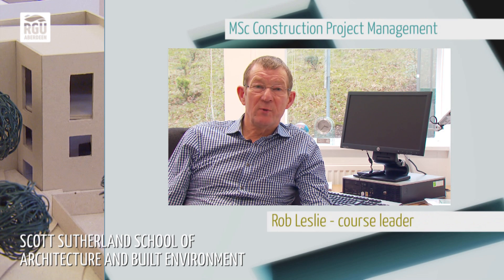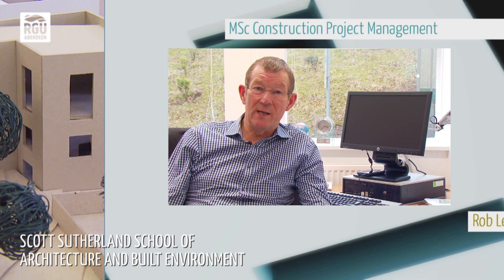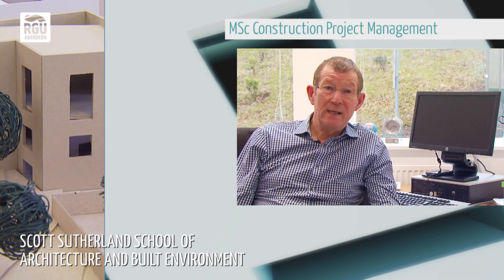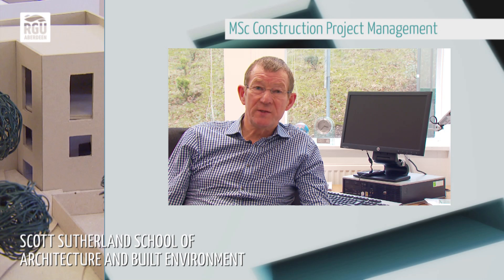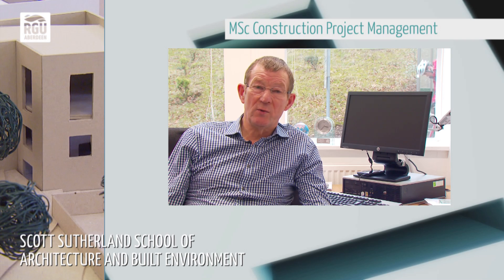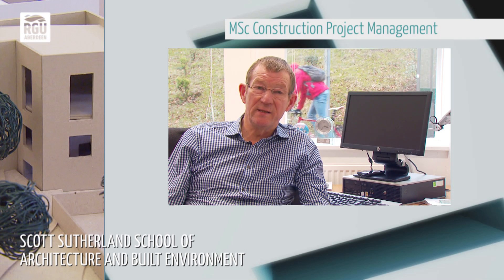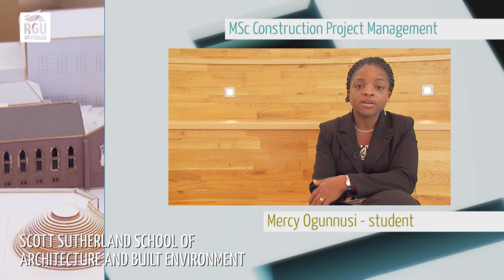The MSC Construction Project Management is delivered in two modes: full time on campus and distance learning. It is well received and is a well-balanced course. Recently we went through the institution-led subject review to make sure that the course we are delivering meets the industry requirements. All the courses that they offer were recognised by professionals in the industry.